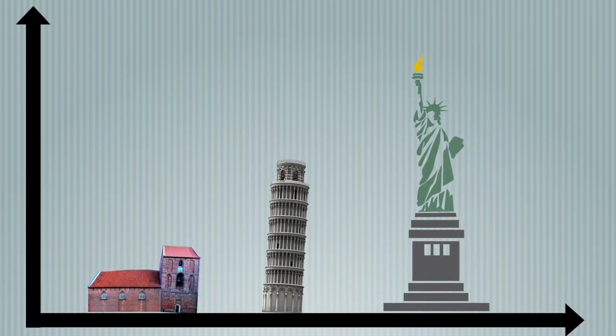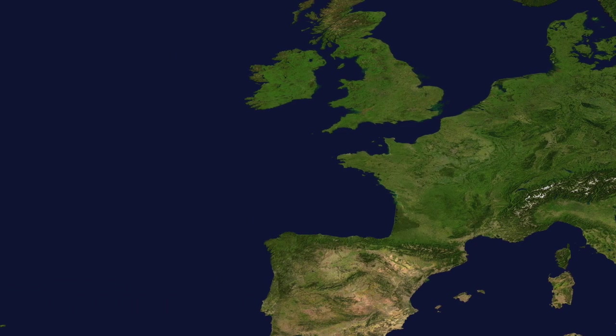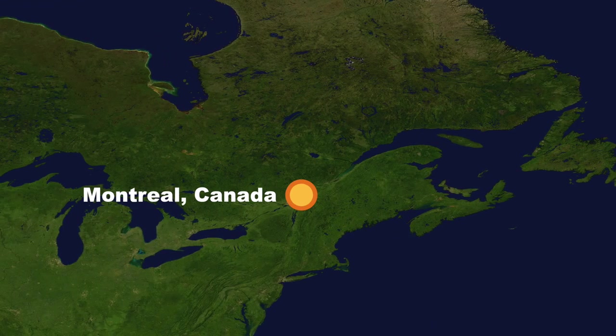While the towers of Pisa and Sulhusen are impressive, towers built intentionally to lean achieve an even greater degree of difficulty. From Europe, we head to Montreal, Canada, for the first intentionally leaning tower on this list.